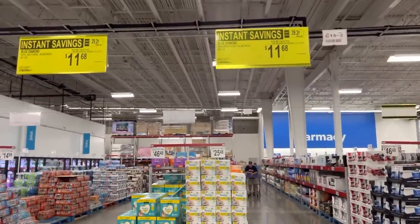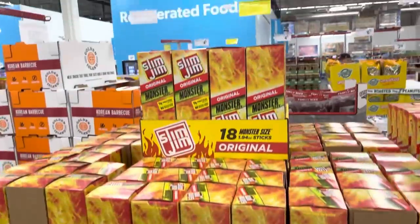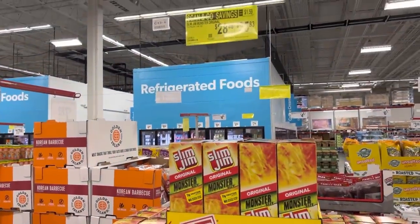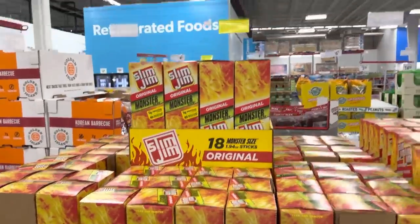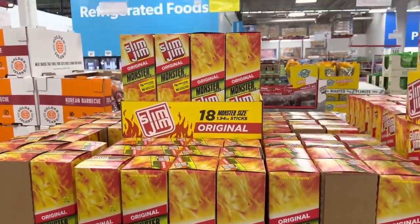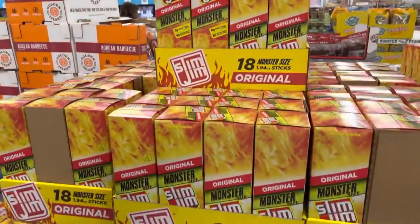There are also a couple of instant savings on nuts — $2 off. Have you ever had a Slim Jim? This is the Slim Jim Monster — it's like a preserved sausage stick of goodness that you just bite off and go for it. There are 18 beautiful monster sticks in the box and you can save a whopping $2.65 on Slim Jims.